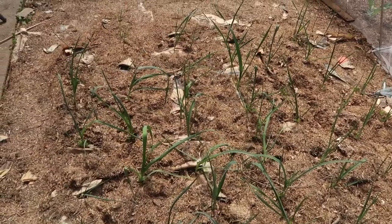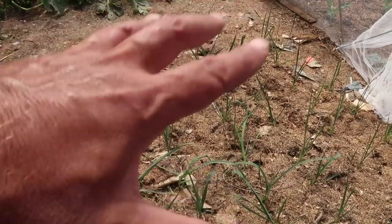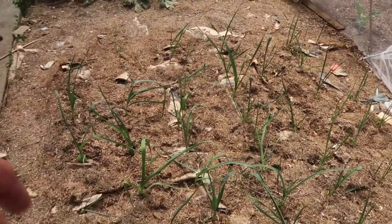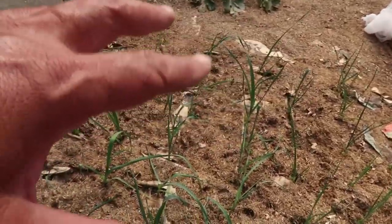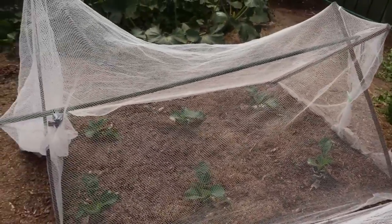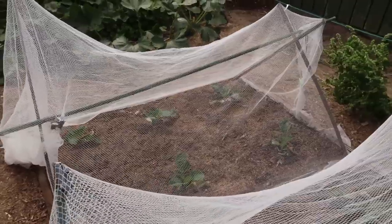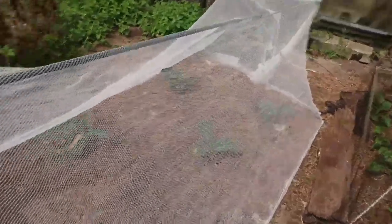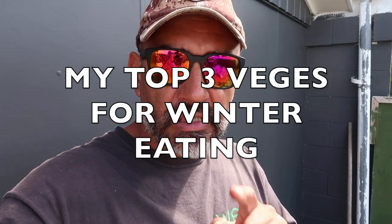Leeks are about two dollars in the shop at the moment, but if the shops are closed you can't get them — well, I've got mine there, though they'll still be a while off. Then you also have your brassicas which I grow over winter — cauliflowers, cabbages — and I've got some broccoli seedlings here as well.